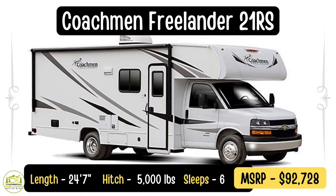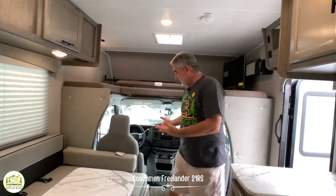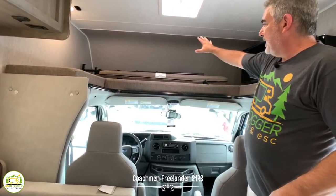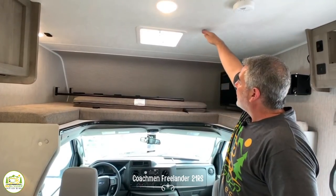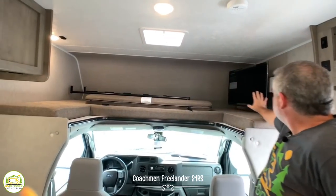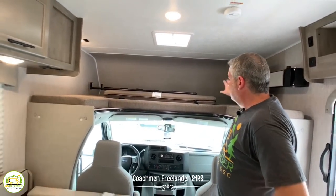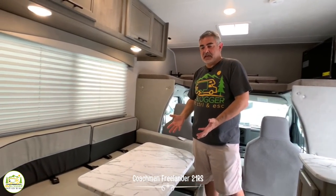This Class C RV is the Coachman Freelander 21RS. It's 24 feet 7 inches long, and it's a pretty cool Class C RV. Very common when you walk in the front door, you've got your cab off to the right-hand side, and then you have a nice bunk above. One thing that's really nice about this is a super high ceiling, so you don't feel so cramped when you're sleeping up here. There's also a TV with a nice big swing arm at the end, so you can watch TV while laying in your bunk or lounging in the dinette area.